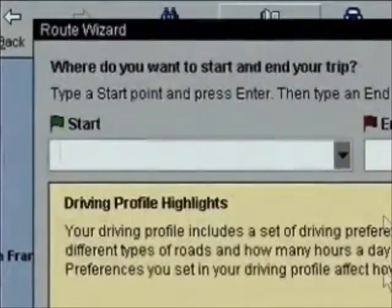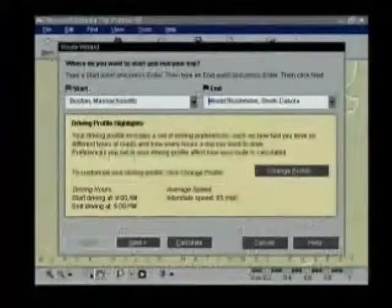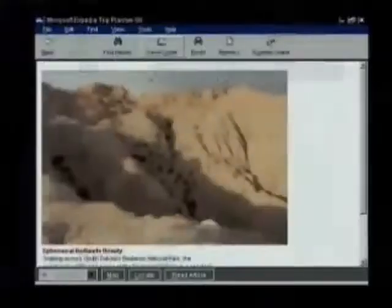Do you still have the route wizard? Of course. Once you decide where you want to go, you'll get a detailed itinerary and map in less than a minute, including all your stops along the way.